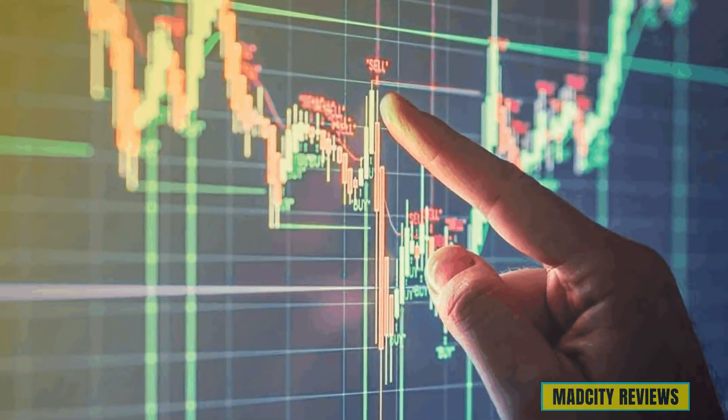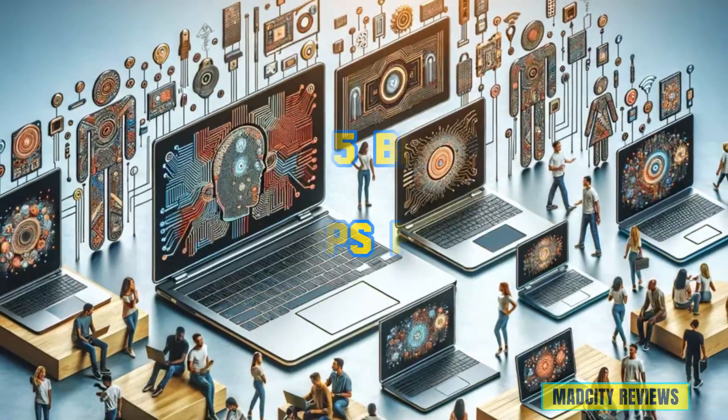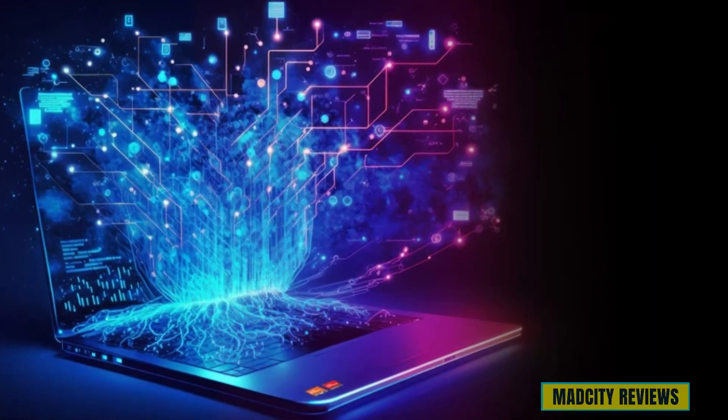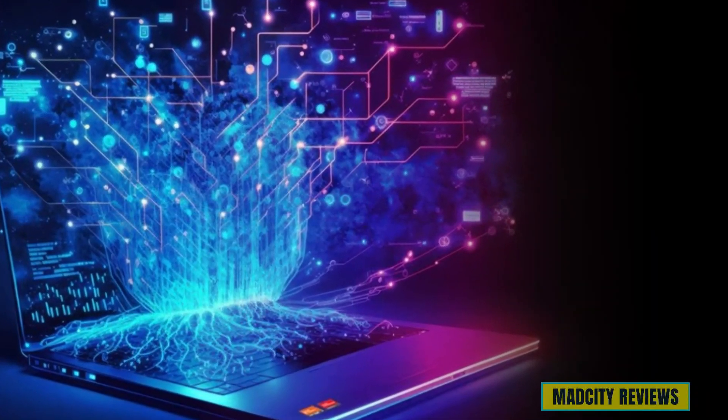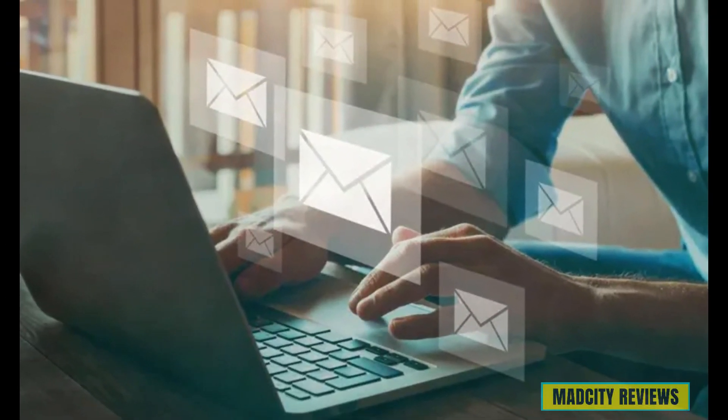Welcome to our channel today. We embark on an exciting journey as we explore the top five best laptops for AI. Whether you're a seasoned data scientist, a budding machine learning engineer, or simply curious about AI's incredible capabilities, this video is your ultimate guide to finding the perfect machine to fuel your passion.